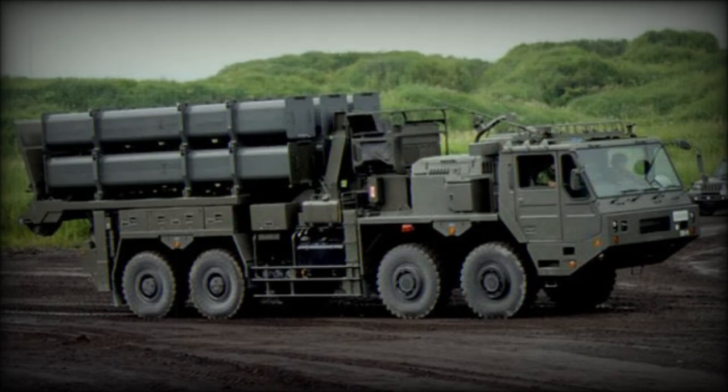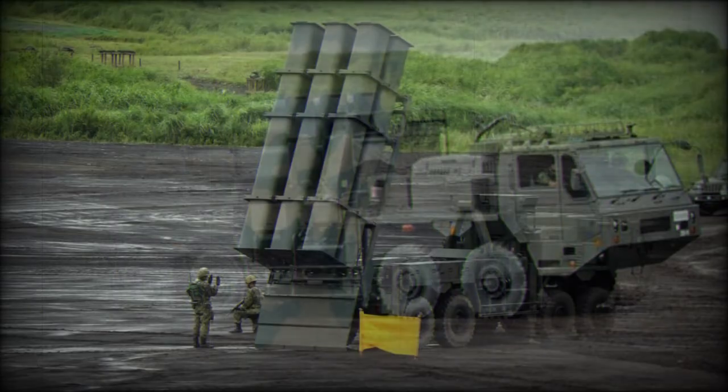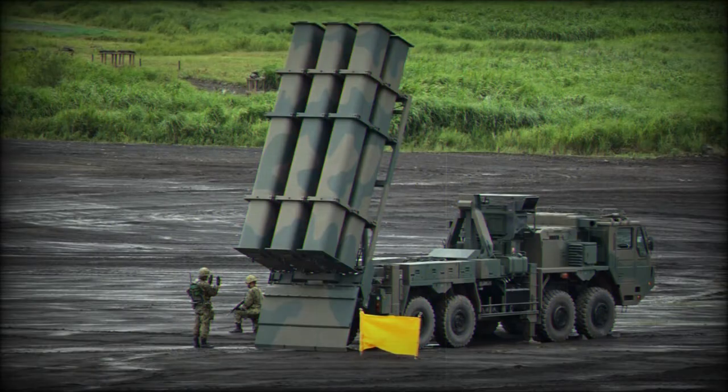The Type 12 is a Japanese coastal defense missile system. It was designed to replace the previous Type 88 coastal defense missile system. By 2016, a total of 16 Type 12 systems have been produced.